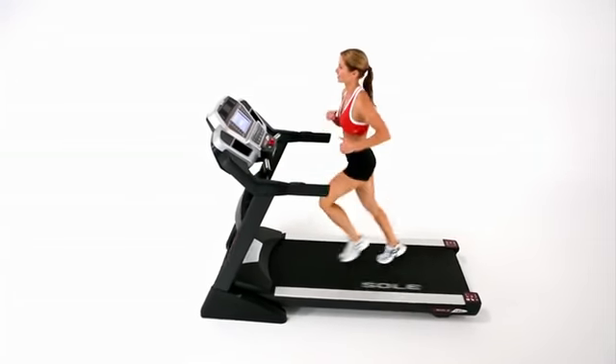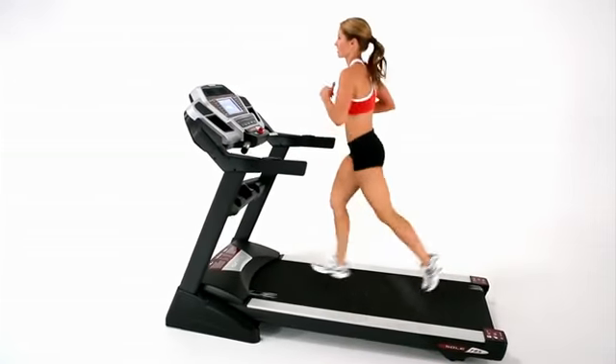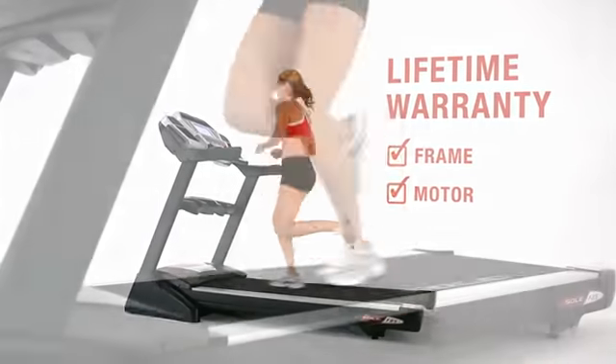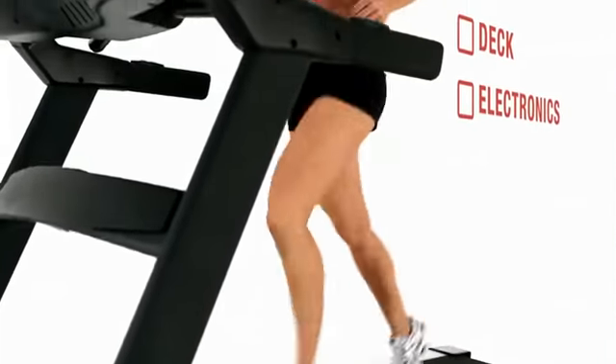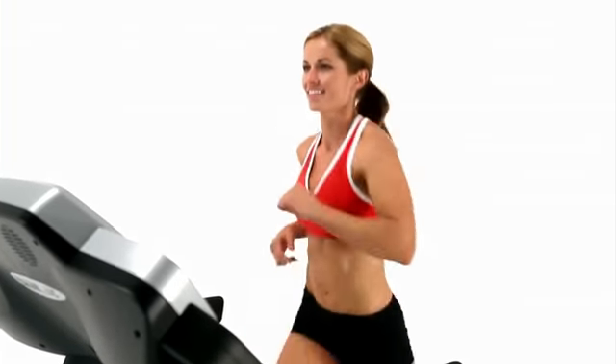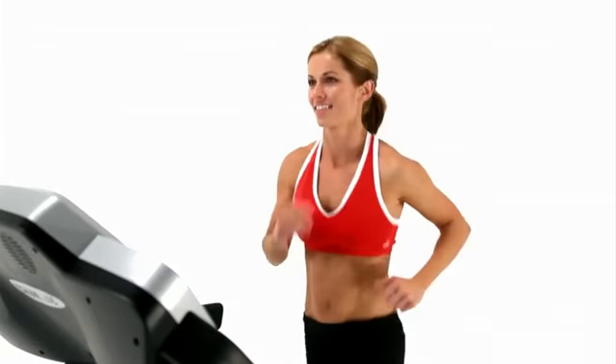Soul Fitness builds the finest treadmills available. We stand behind our treadmills with a lifetime warranty on the frame and motor, with additional warranties on the deck, electronics, and up to two years of labor. Soul treadmills provide the greatest quality, longevity, and service in the market.